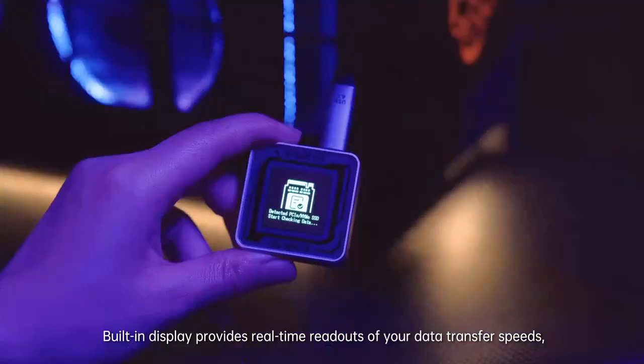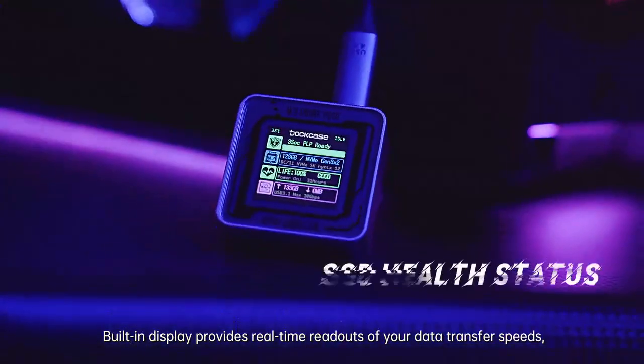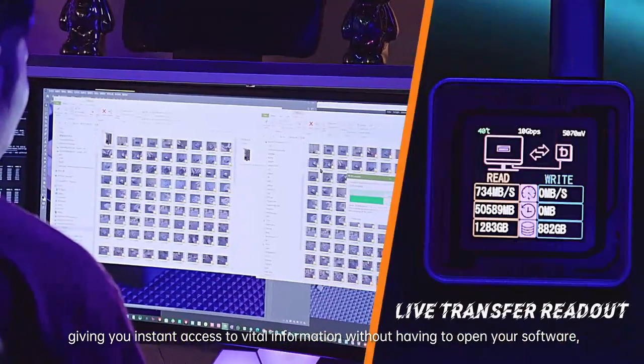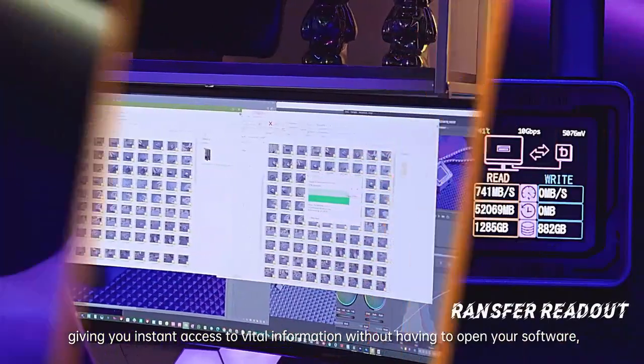The built-in display provides real-time readouts of your data transfer speeds, storage capacity, and SSD temperature, giving you instant access to vital information without having to open any software.